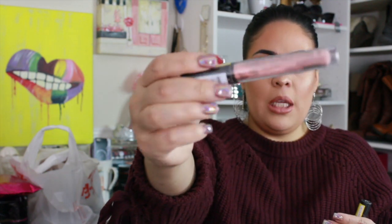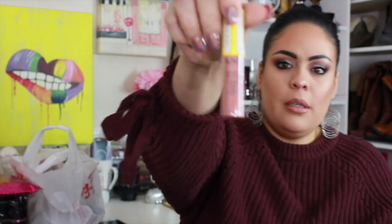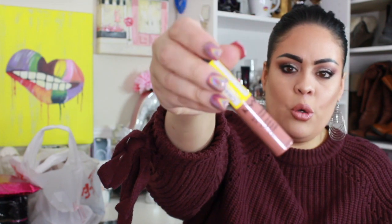I also picked up the NYX Lingerie in Cheeky on clearance for $3.48 — it's just a basic nude pink. And then I got the NYX Soft Matte Lip Cream in Zurich, also on clearance, which is more of an orangey apricot color. I have a lot of these colors already, so I'm not sure if I'll keep them or throw them into the giveaway.